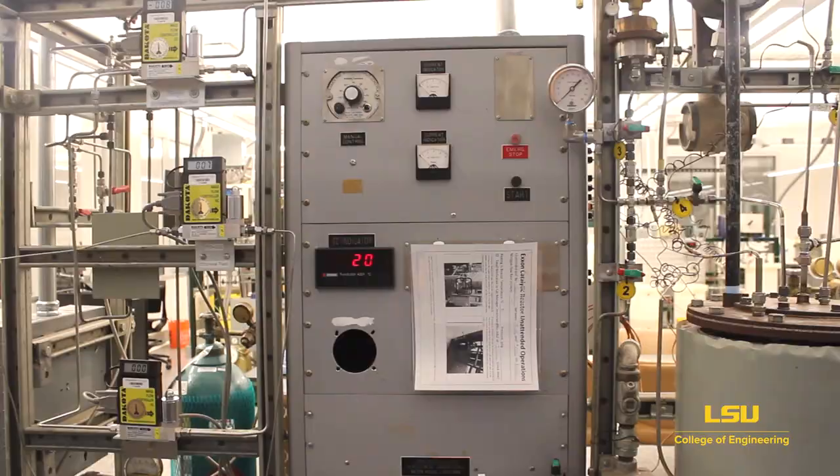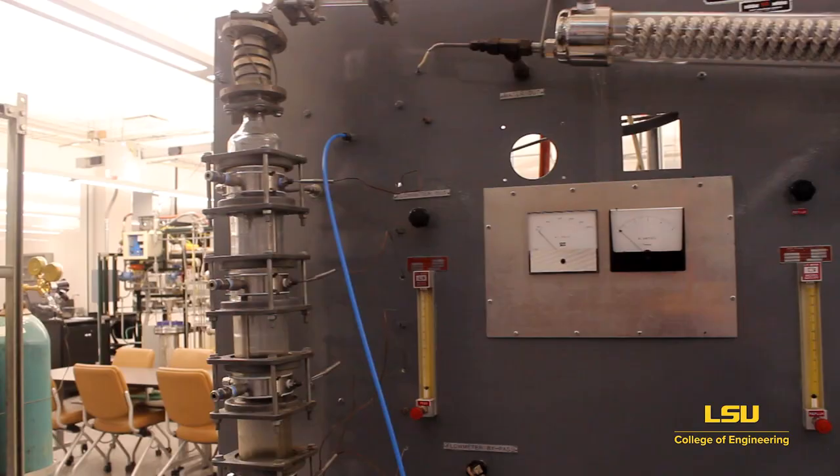Welcome to the Dow and Co-Engineering Units Operations Lab. In this big part of the lab, we've got about 3,200 square feet of lab space. We have two different labs in here running.